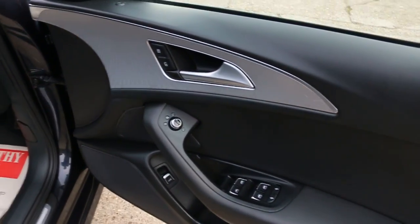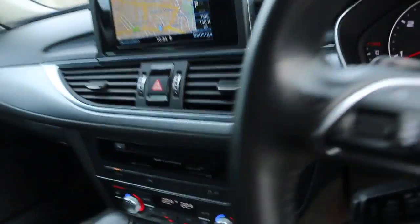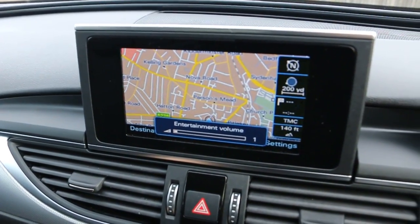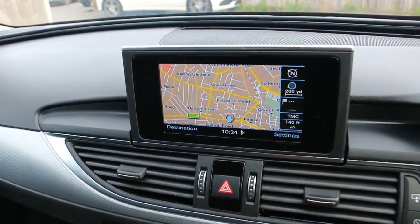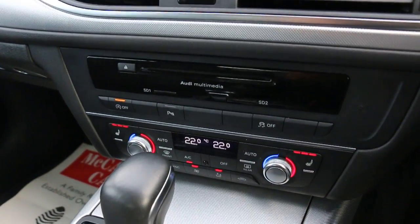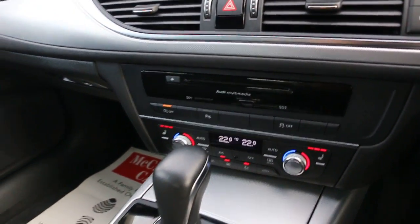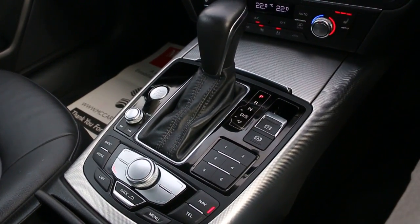Four electric windows, electric and folding mirrors. The car has satellite navigation, DAB radio, Bluetooth, Bluetooth audio, and telephone connection. Auto start-stop function, heated seats, Audi multimedia system, automatic transmission, and push-button start.